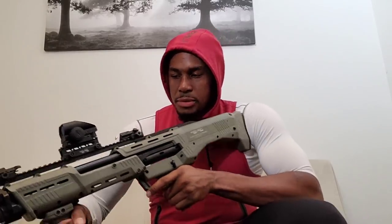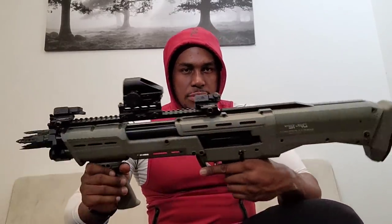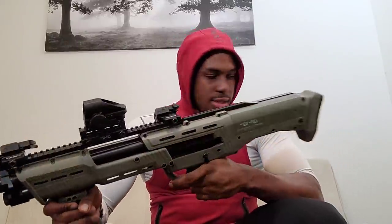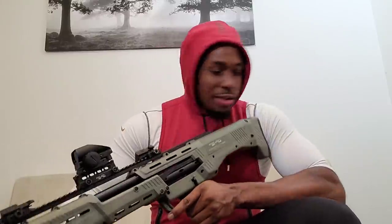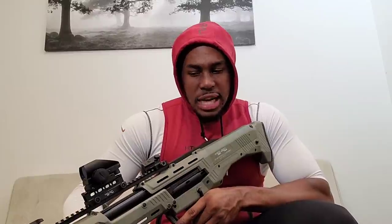That's all the guns I have right now. If you guys want to see a more in-depth review of any of them, leave that in the comments. If you want to see me shoot any of them, also leave that in the comments. Make sure you like the video, subscribe if you haven't already, share this video, and I'll see you guys in the next one.